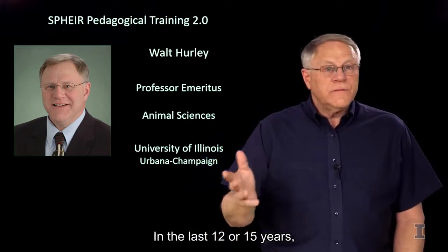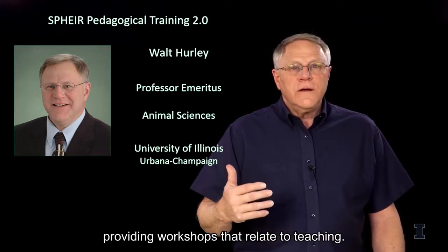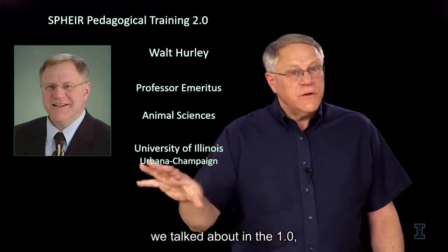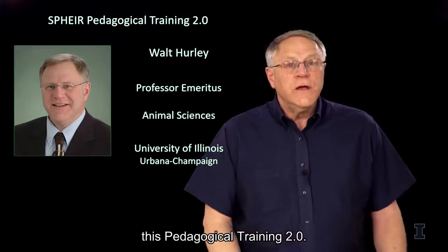In the last 12 or 15 years, I've also been involved in providing workshops that relate to teaching. Some of the concepts we talked about in the 1.0, some of the concepts we're going to talk about in this Pedagogic Training 2.0.